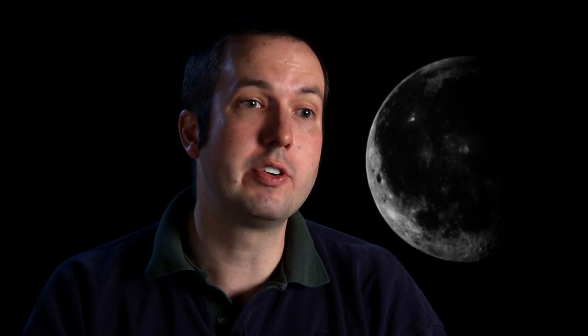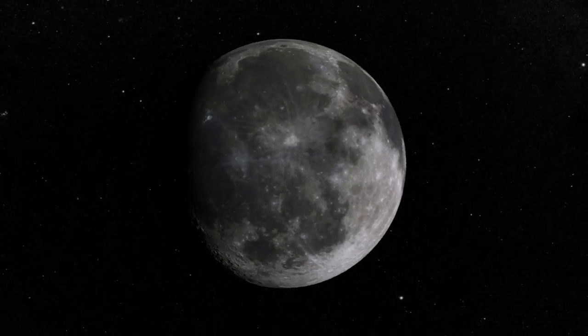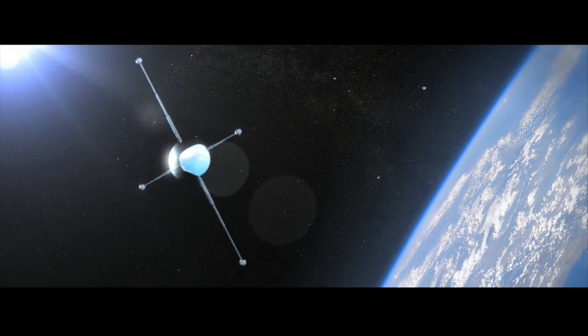These are some of the most amazing images of the moon that I've ever seen, because they really put into context what was done back during Apollo.